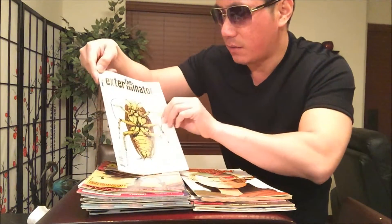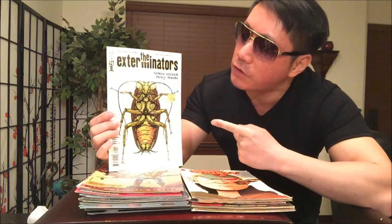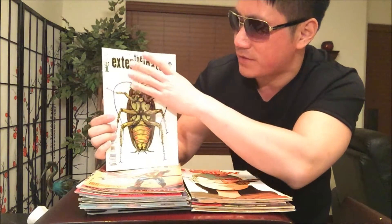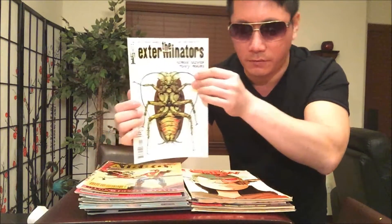I decided to pick up some of these Vertigo comics because it seems like Hollywood Studios is trying to borrow from Marvel and DC, and DC's Vertigo is their mature audience publishing line. So this is The Exterminators — obviously I thought it was Exterminator's — Vertigo issue number one. It's a cool cover with a cockroach.